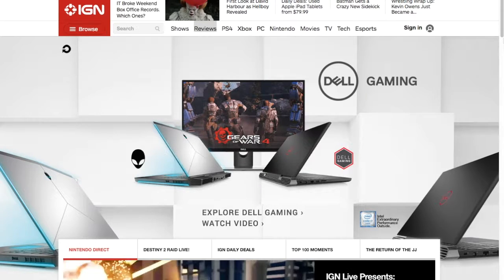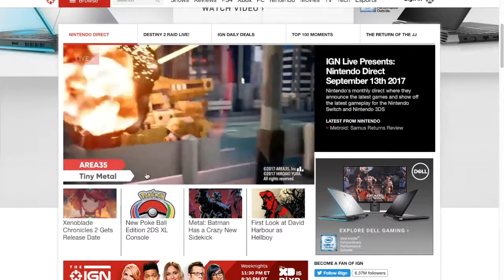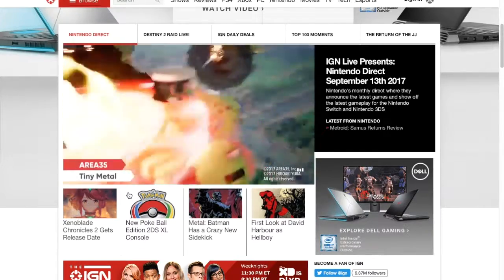IGN is the first website I chose. It is mainly a website dedicated to video games. When you scroll down there are some visual displays and videos of highlighted gameplay.